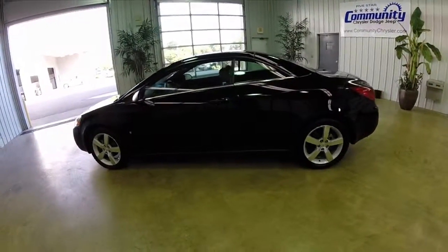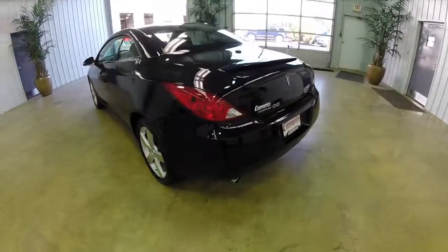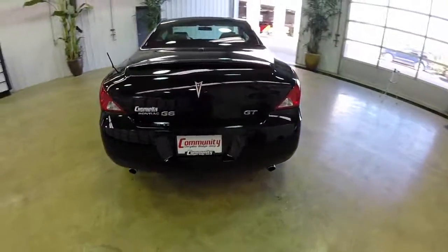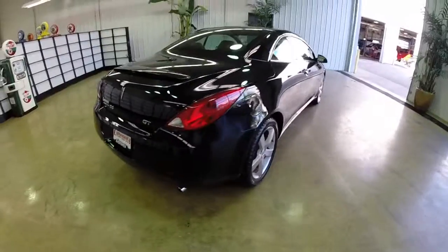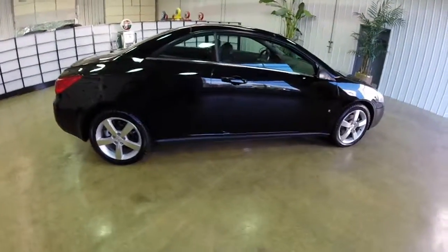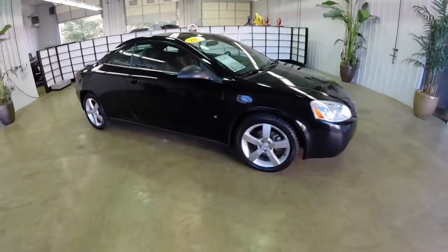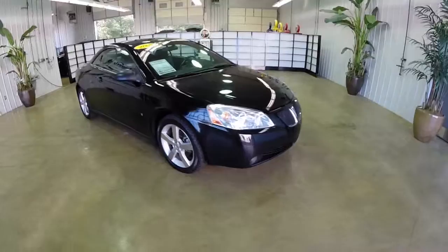That's just a quick look of the G6 with the hard top in place. It's very nice. It's fully lined top from the interior. The seal is complete. This does conclude our quick walk around look at this 2007 Pontiac G6 GT convertible.